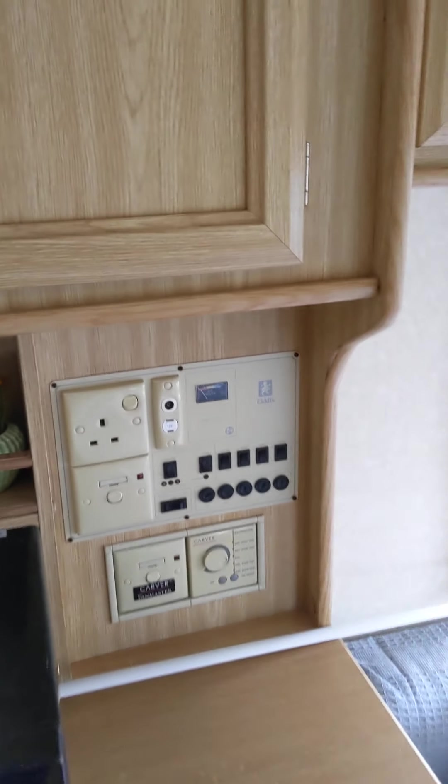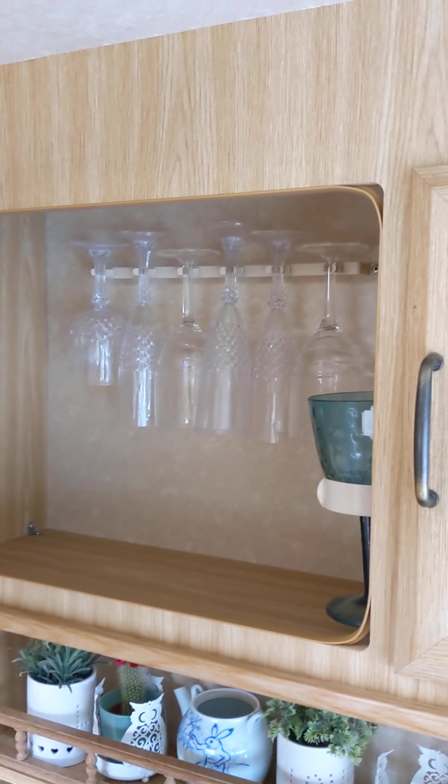Very deep cupboards all coming around the front there. I won't bother going into every single cupboard but as you can see it's all very nice. I quite like that one — it's got the glasses in it.